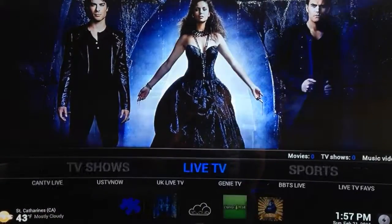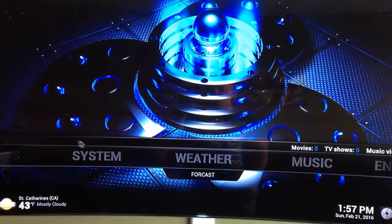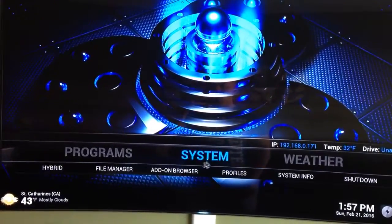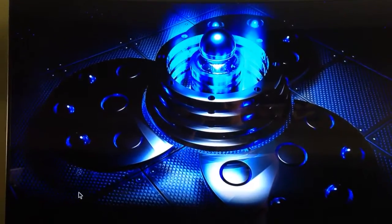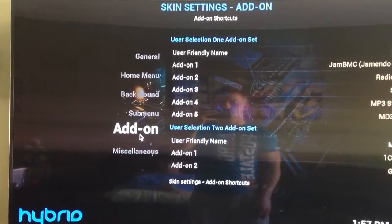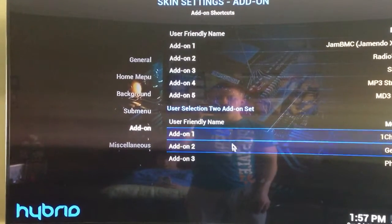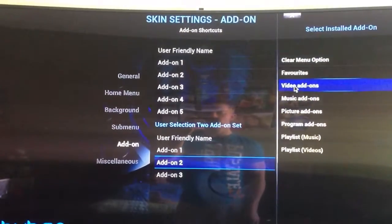So now you're going to want to go under System — or Settings, depending on which machine you got. Go under Add-ons, and right here you're going to see Genesis. You're going to click that, under Video Add-ons.